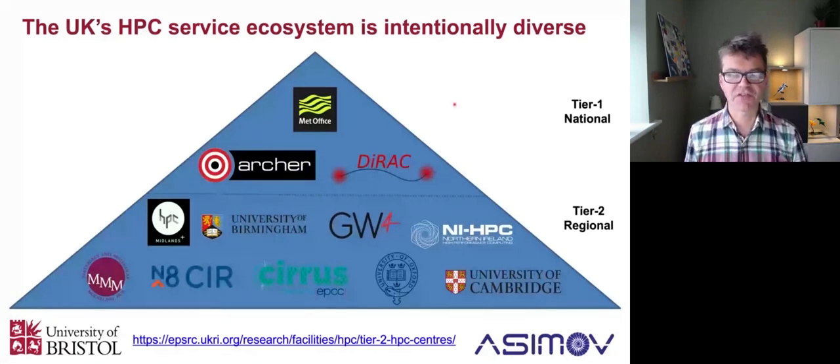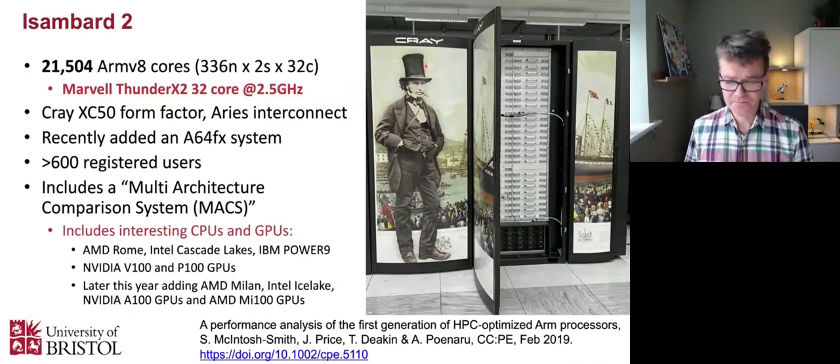In the UK, we have our tier one systems - the largest systems. Archer is for everyone in the UK, hosted by Edinburgh. We've got some at the Met Office for weather and climate codes, and DRAC for astrophysics. Then we have tier two, where I actually run the Great Western Four, the GW4 Isambard system, which is based on ARM. It was actually the first production ARM-based system in the world back in 2018, and it's been running really well - a big success, really stable. We've got over 600 users on this system. They use it just like any other cluster; they don't really care that it's ARM, which is great.